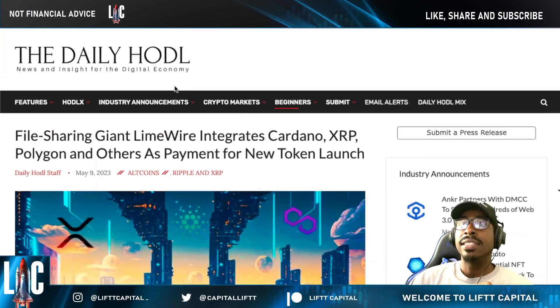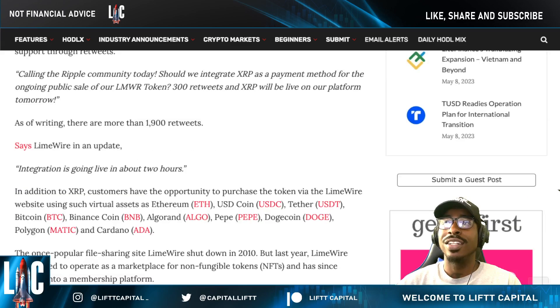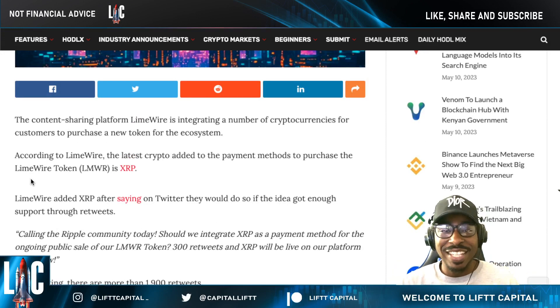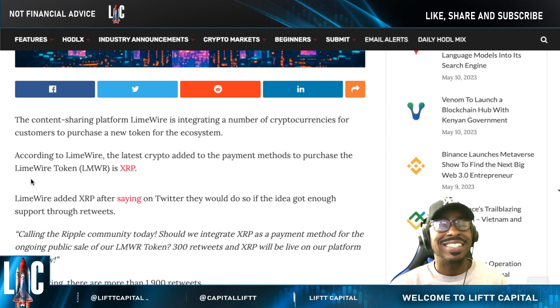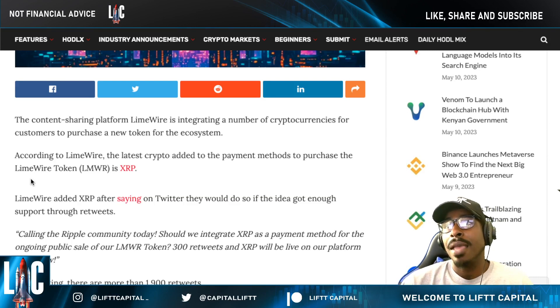Now for a bit of nostalgia — LimeWire is going to be integrating Cardano and XRP as payment methods for their new token launch. LimeWire, if you don't remember, was one of the first huge content-sharing platforms back in the day, alongside BearShare. According to LimeWire, the latest crypto added as a payment method to purchase the LimeWire token is XRP. You can see it right here — LimeWire added XRP.